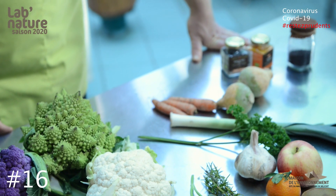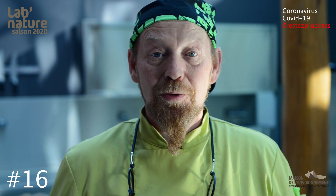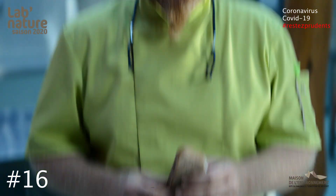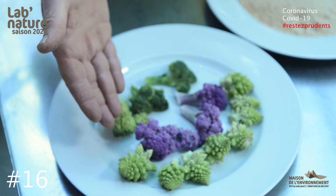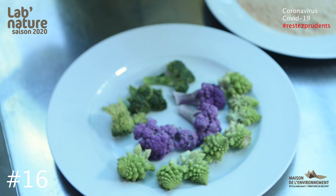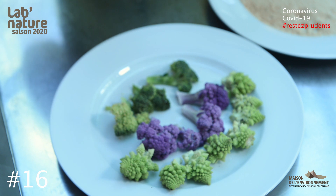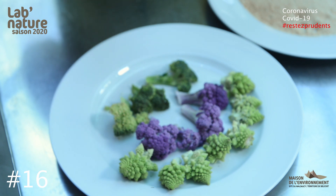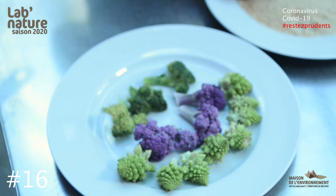Alors, avec un reste de pain dur, on va pouvoir faire de la chapelure. Et avec cette chapelure, ce que je vous propose aujourd'hui, c'est de paner des légumes. Regardez un petit peu ce corail des légumes de la planète Chou — des légumes de rep, qui n'ont pas reçu de produit. Il y a une petite chenille qui s'appelle la périte du chou, et là pas de produit pour l'éloigner. C'est de l'agriculture en bio.